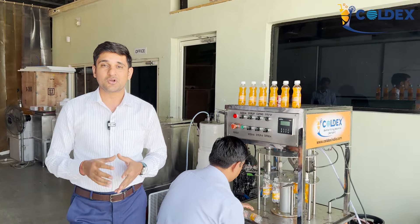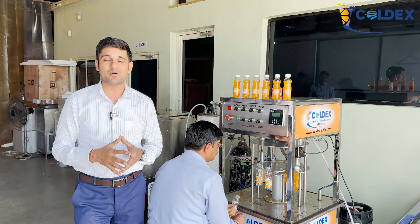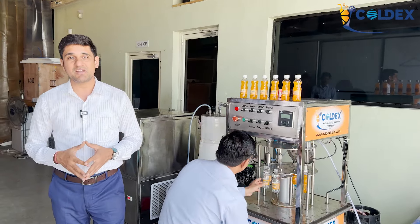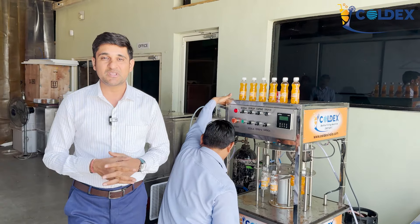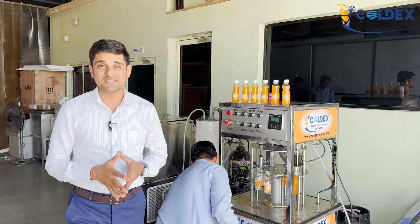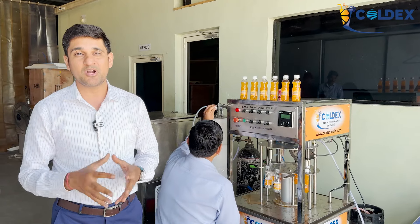Friends, I'll tell you about the quality. I'll tell you about the machine. This machine is made for automatic shop drinks. In this video, I'll tell you how you can make it and what you are giving them.